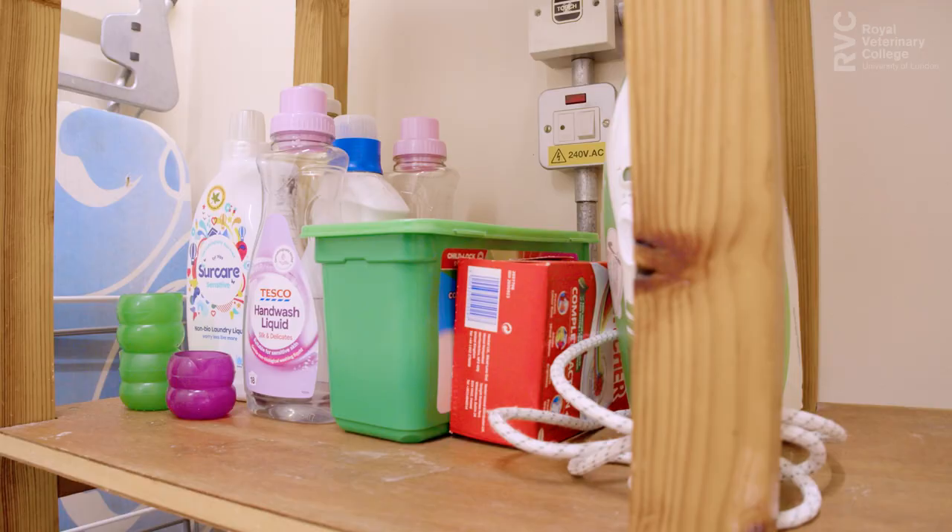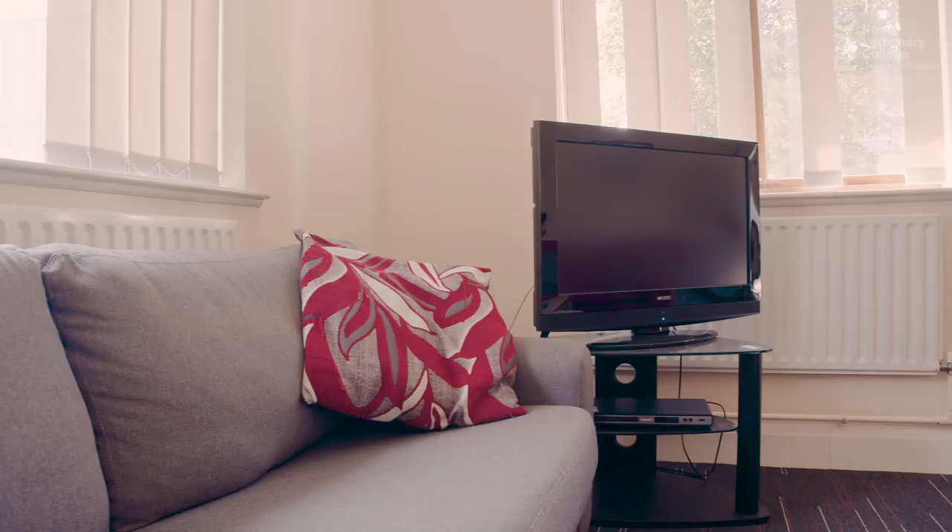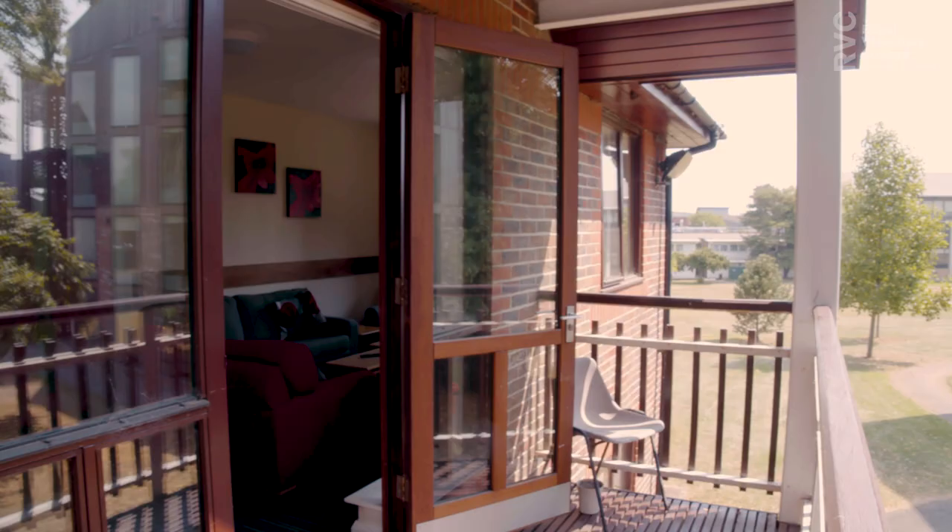These halls include a coin-operated laundry room. This is our communal television area where you can relax and chat with your friends, and it leads out to a spacious balcony overlooking the campus.